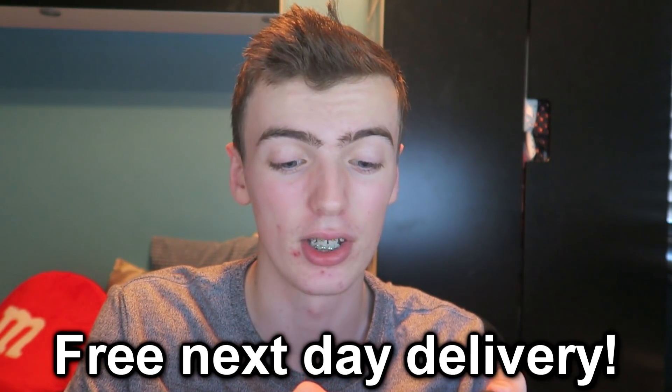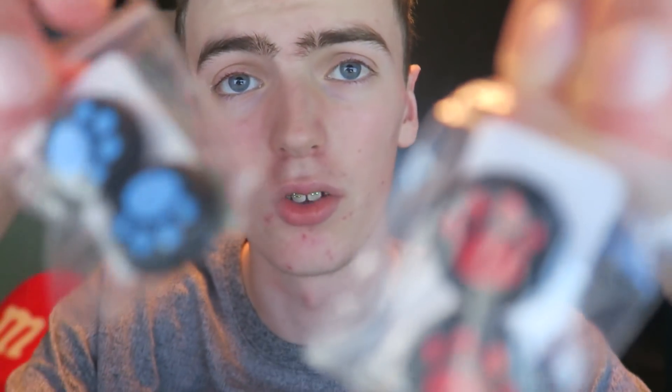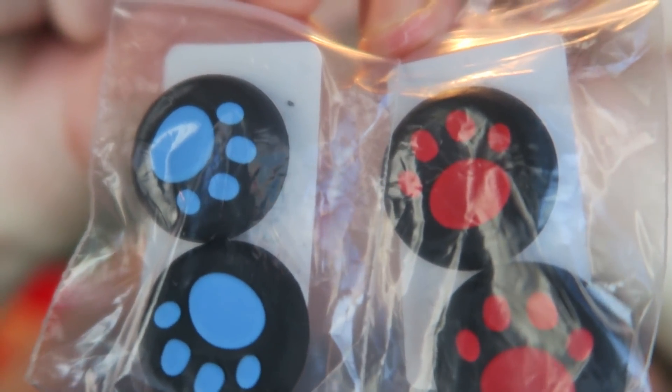These are the best grips that I've seen. They might not look like they give you much grip, but seriously they are just amazing. They do come in packets like this. We've got the red ones and we've got the blue ones. There we go. So we've got the red ones, we've got the blue ones, and I've also got the pink ones.